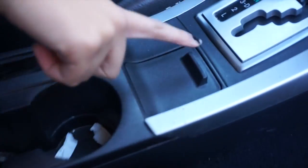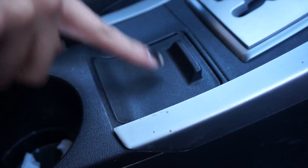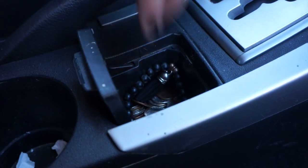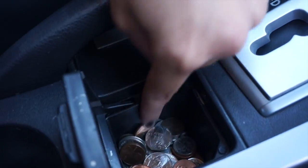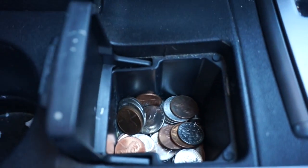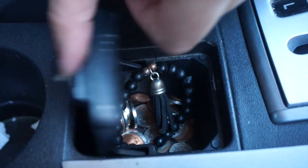In this compartment — this is supposed to be for cigarettes and stuff — I just have change, Irving's bracelet, and some change I need to cash. I think I have bobby pins in there too.